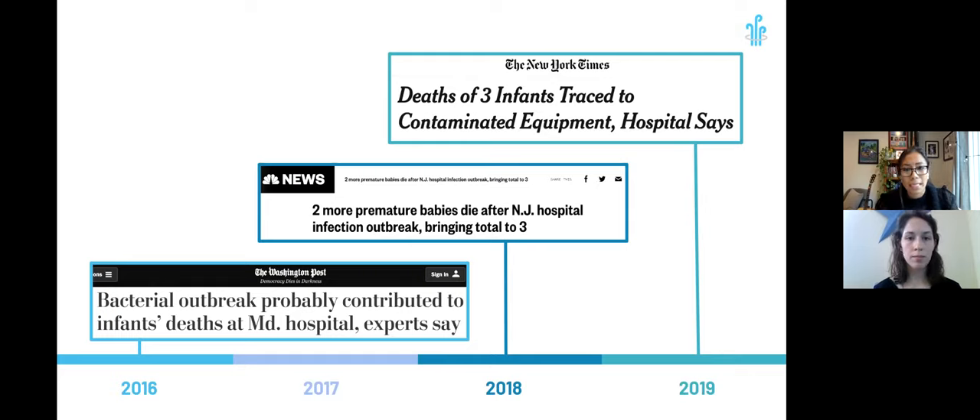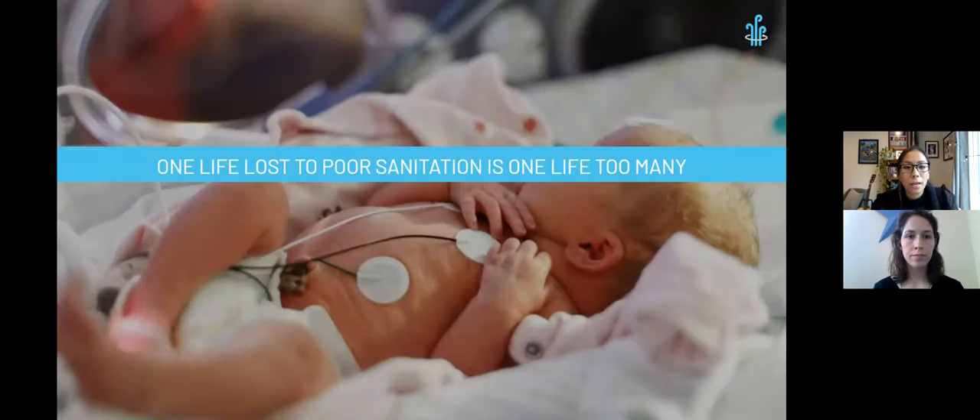Most recently, in 2019, three NICU babies died at Geisinger Hospital due to bacterial infections traced back to contamination of breast milk equipment. Therefore, it is incredibly important to minimize any possible transmission of waterborne illnesses by eliminating standing water, especially in communal spaces such as drying areas for breast pump parts. This is where Steam and Spin's role in the NICU becomes crucial, because any one life lost to preventable poor sanitation is one life too many.